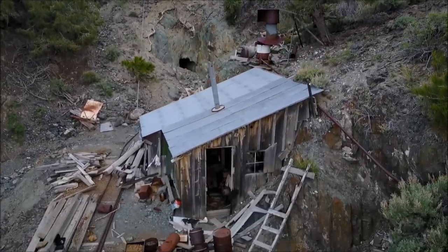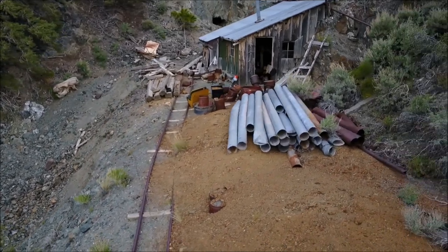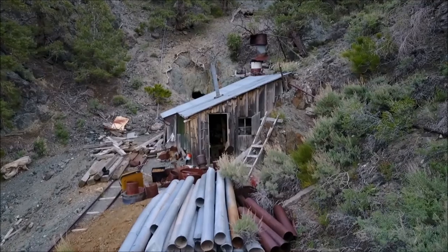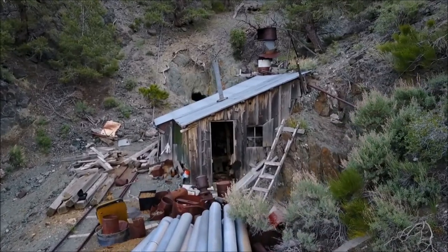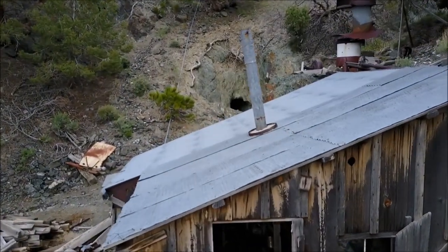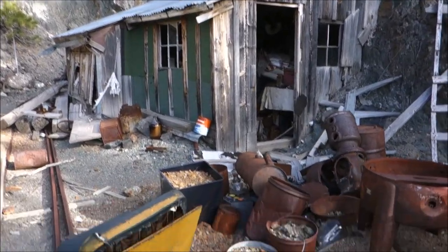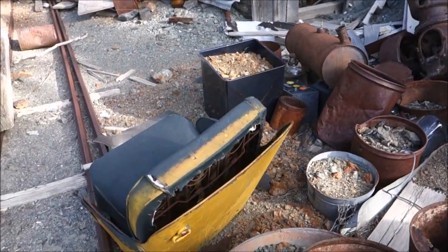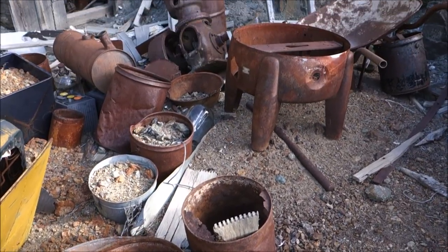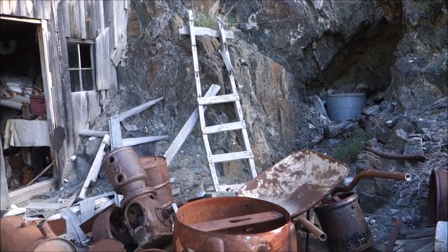I wanted to show you views of the mine from different perspectives. Of course, here is the miner's cabin - let's go take a look inside. You can see I have all kinds of stuff out here, including the old washing machine right there. There's just a ton of stuff here, it's hard to take it all in.